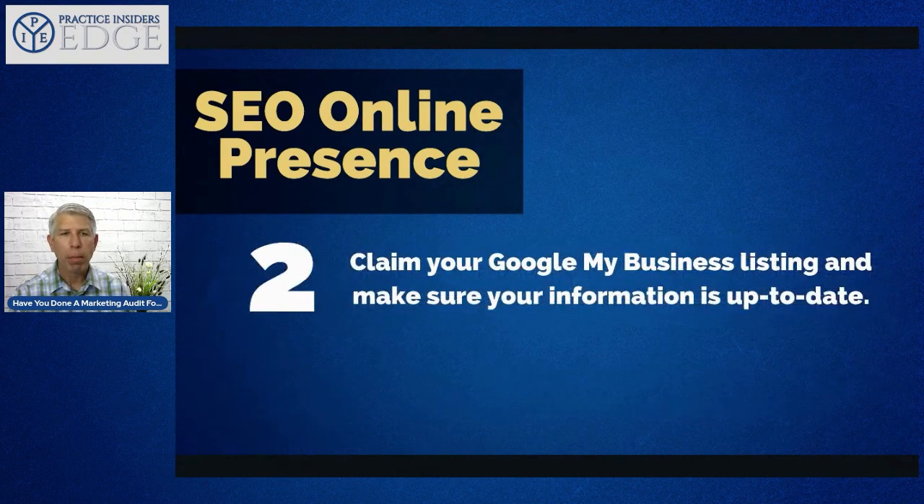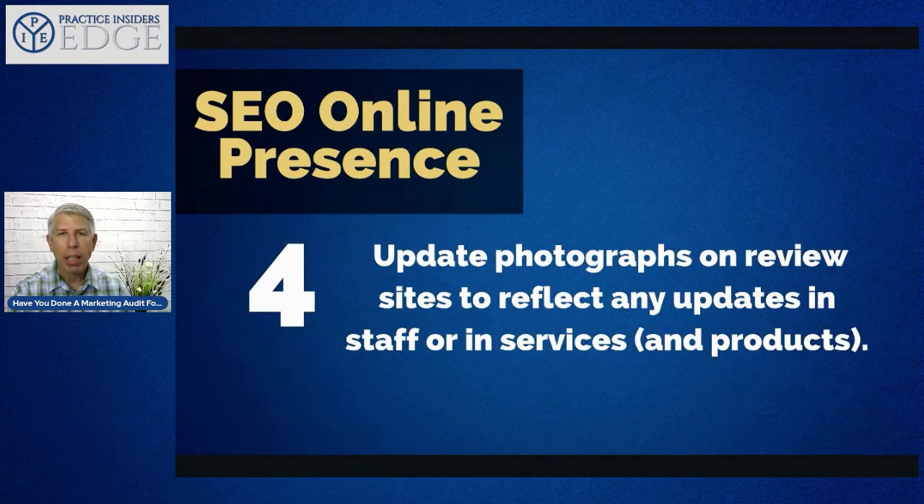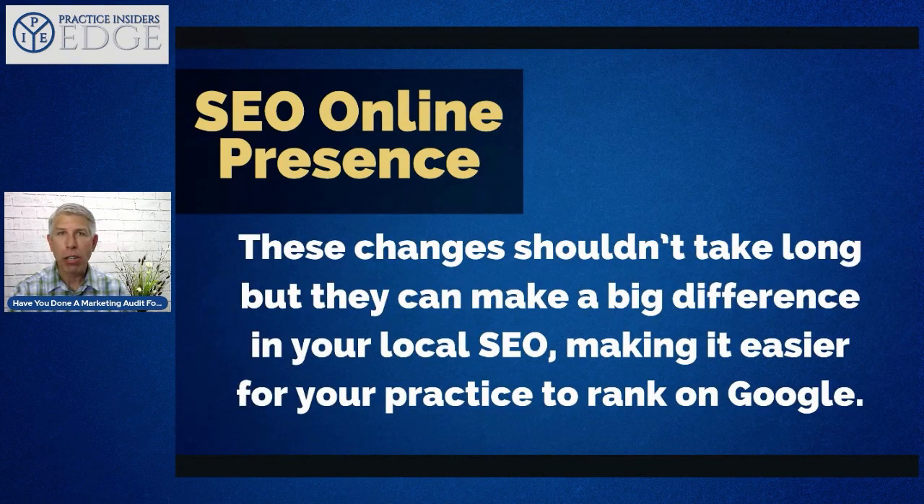Claim your Google My Business listing and make sure your information is up to date. Claim any review site profiles you haven't yet claimed and verify that all information is accurate. Update photographs on review sites to reflect new staff or services — if you have a new staff member, add their photo. Also review your social media profiles and update them as needed, making sure your website link is included. These changes shouldn't take long but can make a big difference in your local SEO ranking.